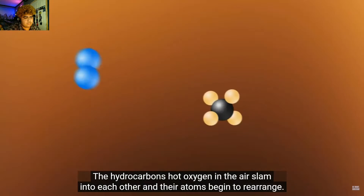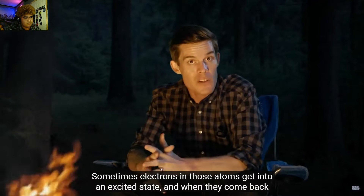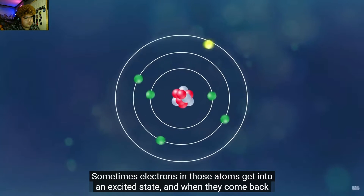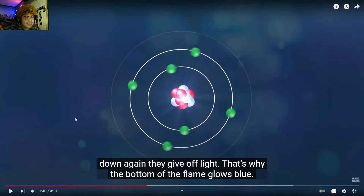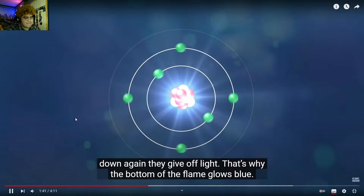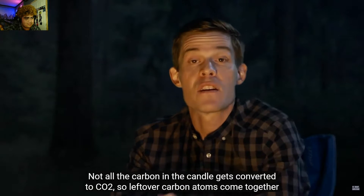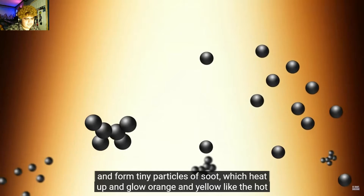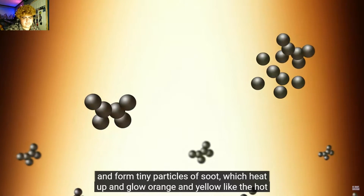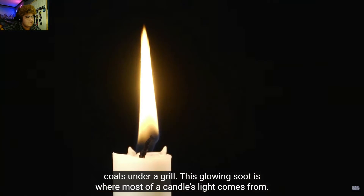When the hydrocarbons and oxygen in the air slam into each other and their atoms begin to rearrange, sometimes electrons in those atoms get into an excited state. When they come back down again, they give off light — that's why the bottom of the flame glows blue. Not all the carbon in the candle gets converted to CO2, so leftover carbon atoms come together and form tiny particles of soot, which heat up and glow orange and yellow, like the hot coals under a grill.